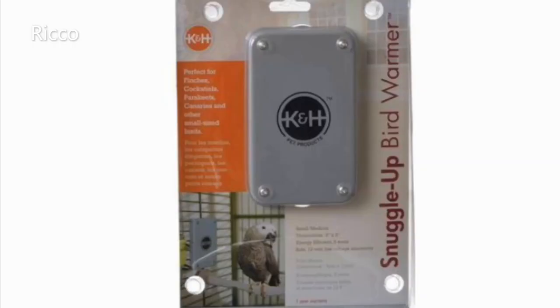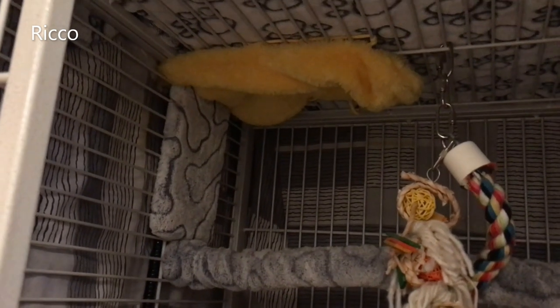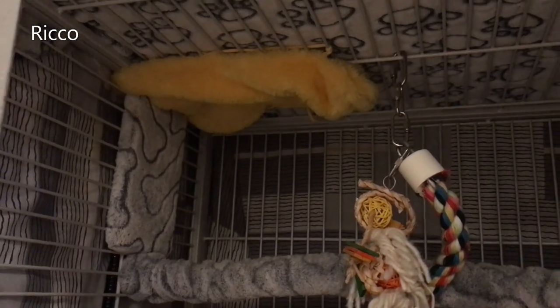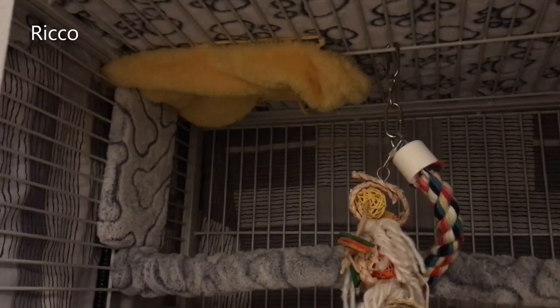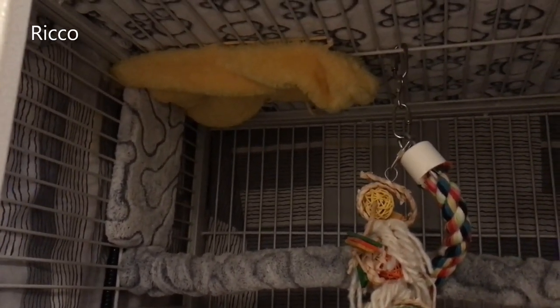Number seven: snuggle warmers. Purchase snuggle warmers — these will also help keep your bird warm throughout the winter months. I have the snuggle warmer, as you can see in the corner. I simply made a comfortable cover for it. They do not get hot to touch; they just get slightly warm, so they are safe as long as you don't keep them on all night or unattended.